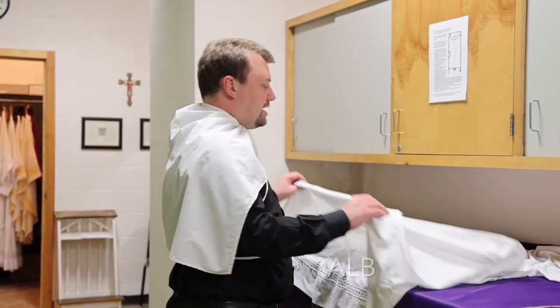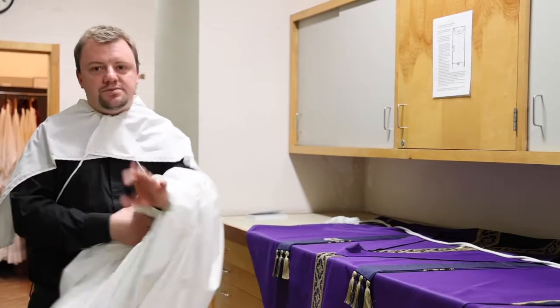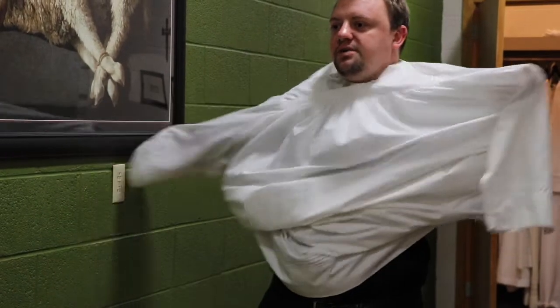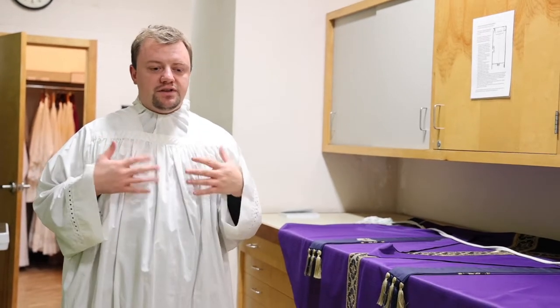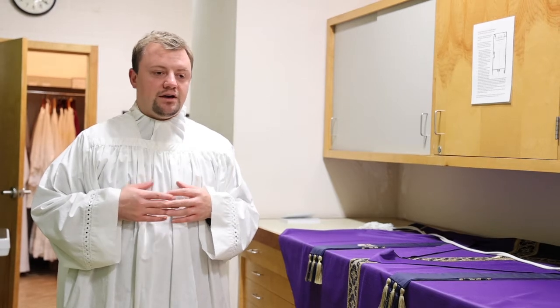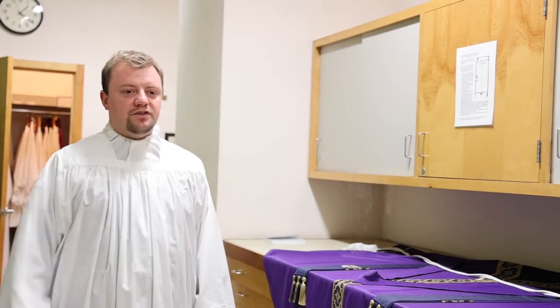This is called an alb. Alb comes from the Latin word 'albus,' which just means white. It's something white, which symbolizes primarily in its color our baptismal purity. St. Paul says we are clothed in Christ. This is the liturgical vestment worn on our baptismal day. Anyone baptized can wear an alb to represent the purity of our soul after receiving the cleansing waters of baptism. After we get our alb a little dirty, we get it rewashed by the blood of Christ in the sacrament of confession. It's also why a girl would wear white on her day of first communion, and why a woman would wear white on her wedding day — it's the baptismal garment, being clothed with Christ.